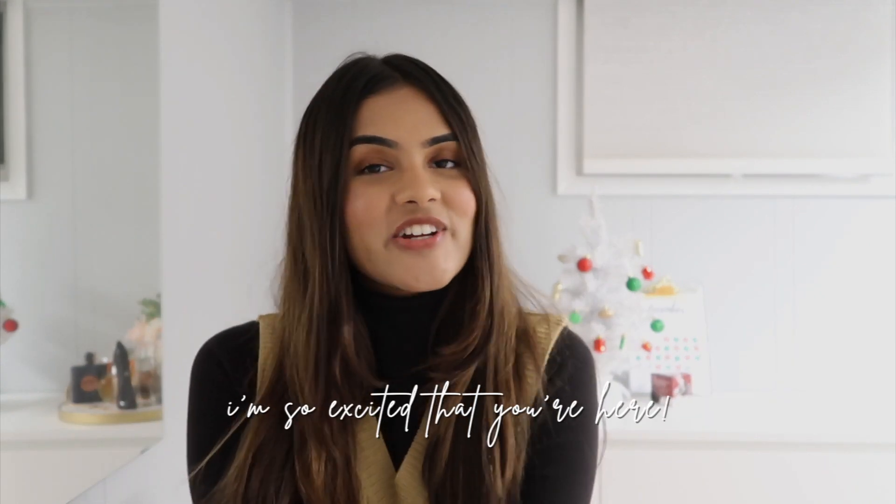Hi guys, welcome back to my YouTube channel! I am so excited that you're here. I'm even more excited about the fact that this is my first video of 2022 — happy new year! I cannot believe we're already in 2022. With the start of this new year, I feel like a lot of people will be going back in person.